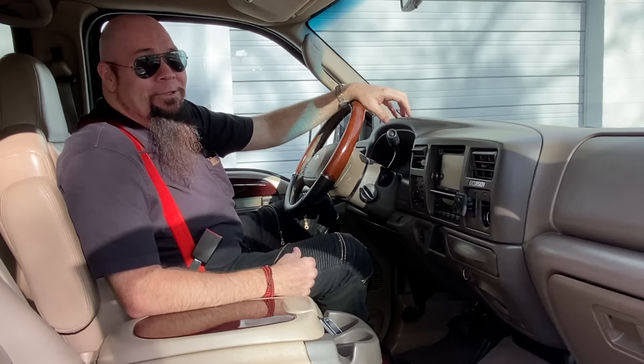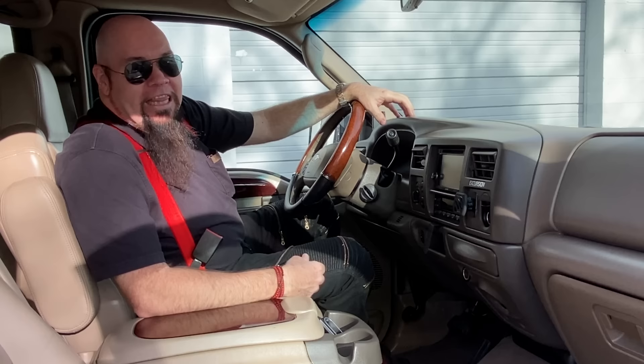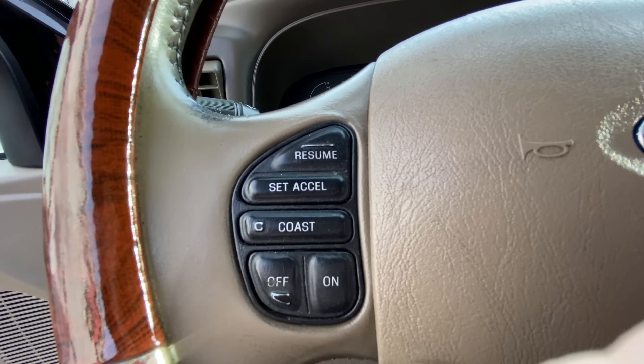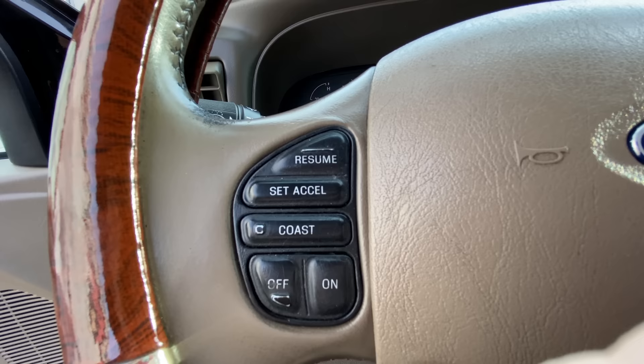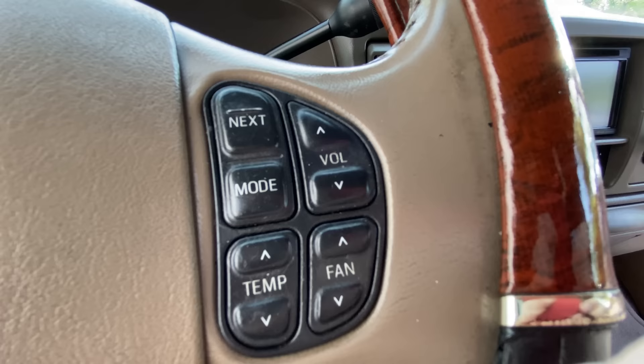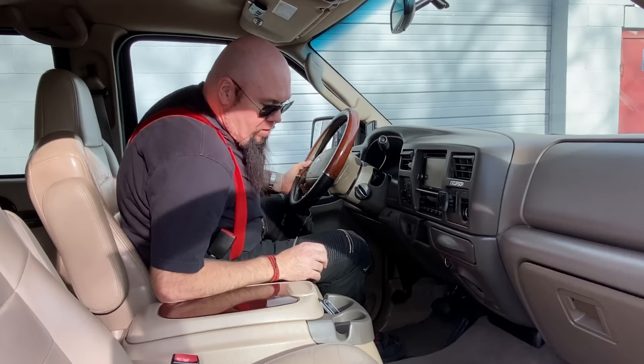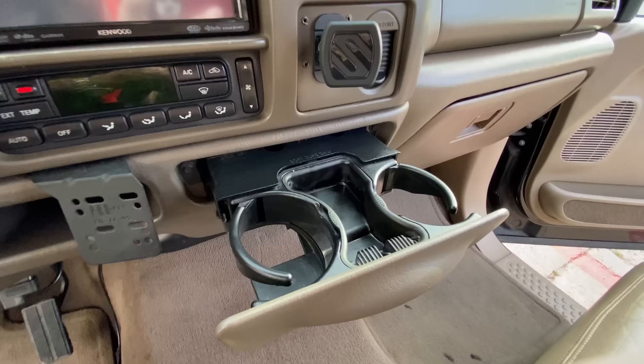The thing about trucks like this is a lot of short guys with very small genitalia like to drive big trucks to make themselves feel good, so Ford made the pedals adjustable to accommodate for that. On the steering wheel there are so many controls - resume, excel, coast, on/off, stereo controls, next, mode, and volume. But here's something I've never seen before on a steering wheel: controls for the temperature and fan.